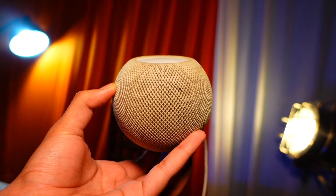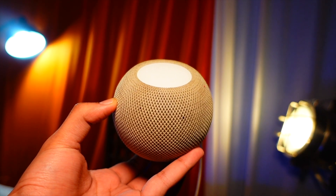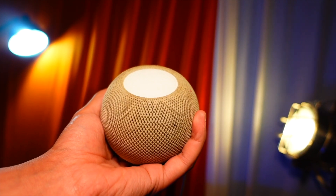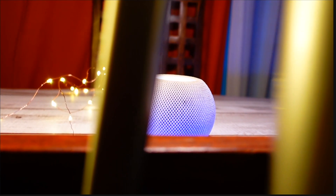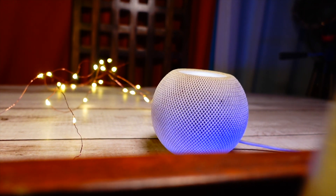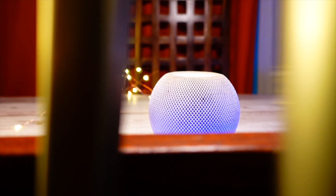Hello everyone, in this video we are going to talk about HomePod. HomePod has been really controversial for my channel because Spotify support is still pending. Apple has still not added Spotify support to HomePod Mini, and in this new HomePod OS update we still don't have the Spotify update. Just want to be crystal clear about that.